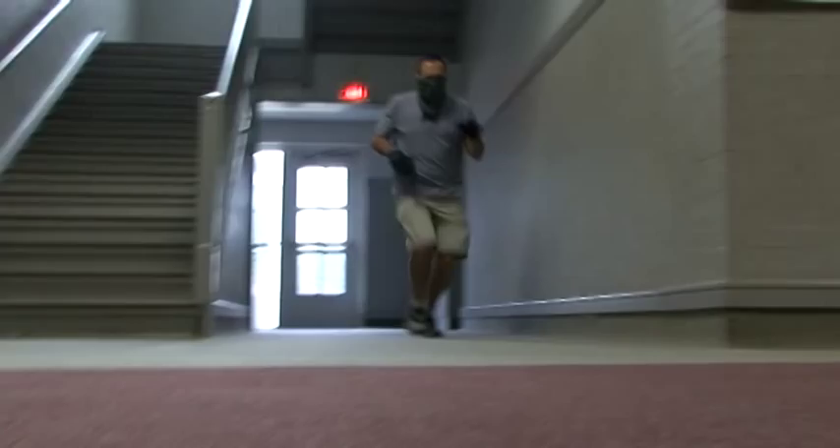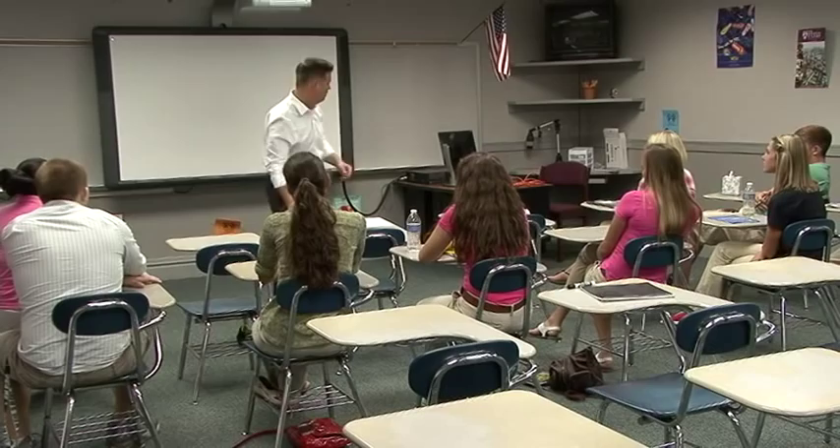Hold on just a second. Okay, I've got an alert from the office. This is a lockdown.